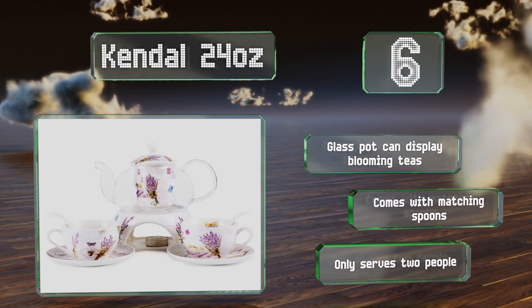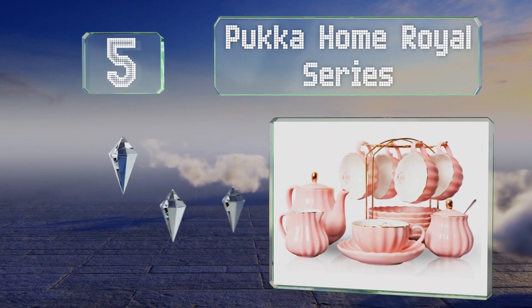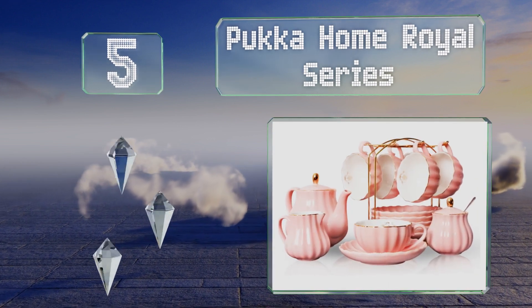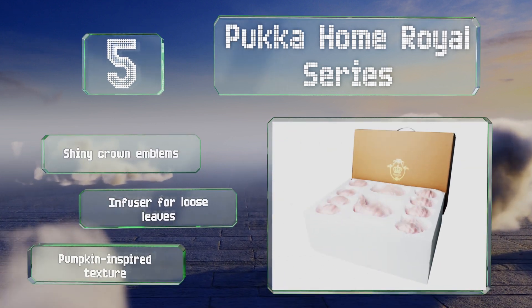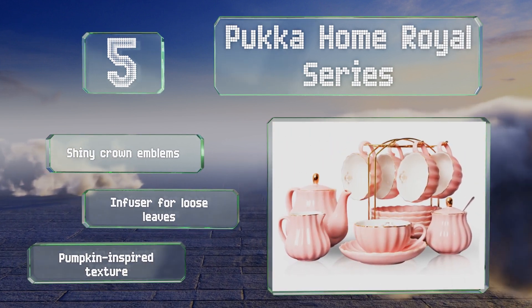Halfway up our list at number 5, the Pucker Home Royal Series is a 20-piece ensemble sold in solid pink, purple, and white. Included are 8-ounce cups and everything else you need to serve a party of six. It features shiny crown emblems, an infuser for loose leaves, and a pumpkin-inspired texture.